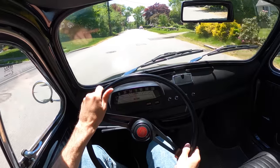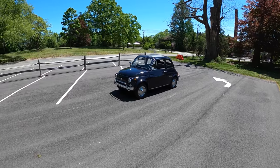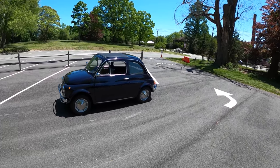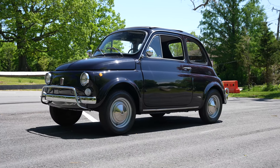Handles like a dream. It's like a legitimate go-kart. Welcome back, I'm Tedred and today, thanks to Bond Group in Waltham, Massachusetts, we've got a fan favorite. This is the 1971 Fiat 500L.